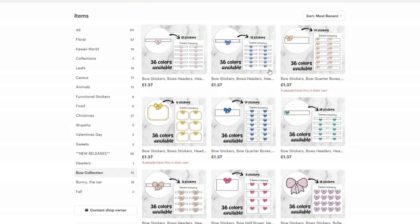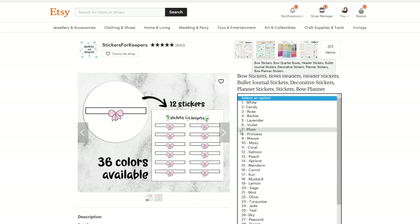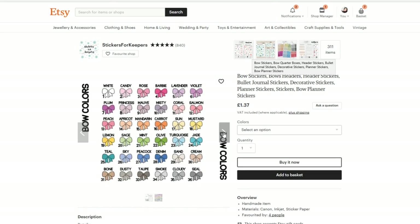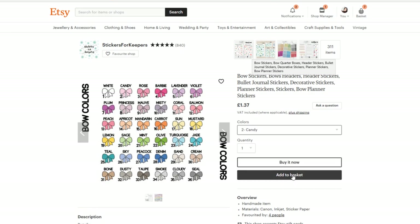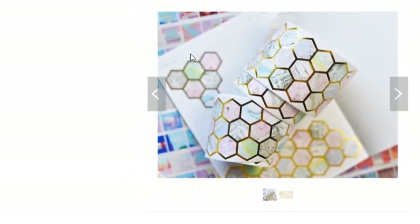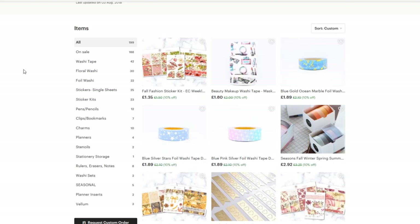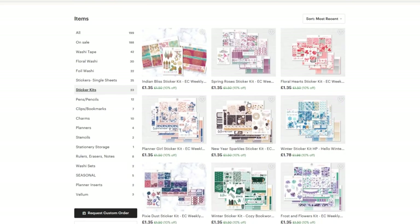36 colours available — these are all the colours that you can choose. Oh no, not more options! Which is candy? Okay, add to basket. Blossom by store — look at that washi! Buy it. Oh my goodness, she does lots of washi. Don't look at the washi sticker kits. Quick, come off the page.